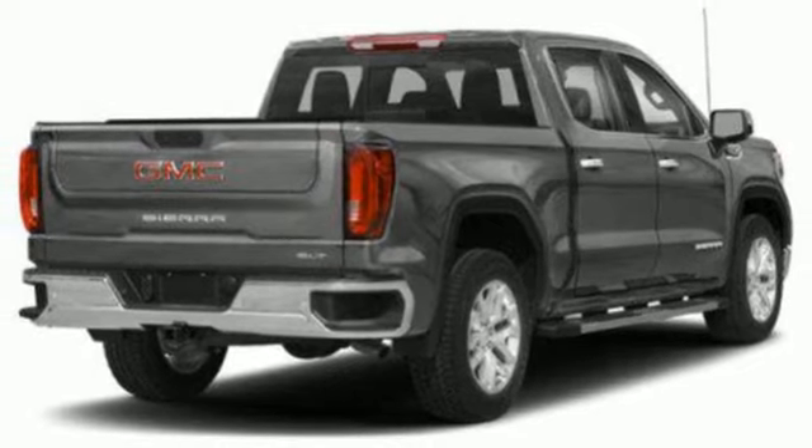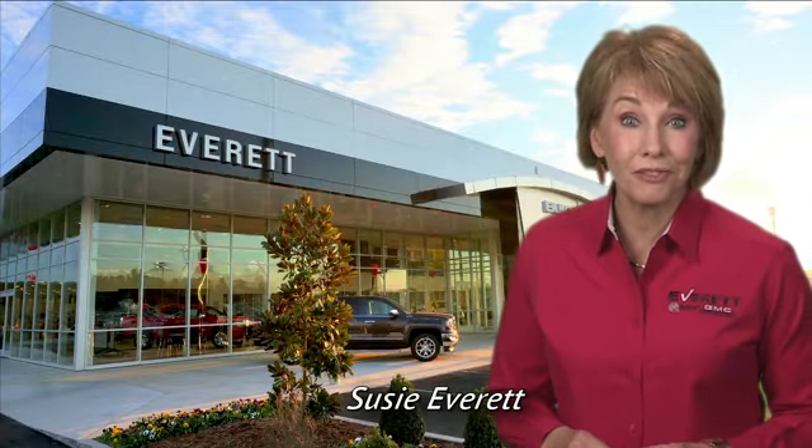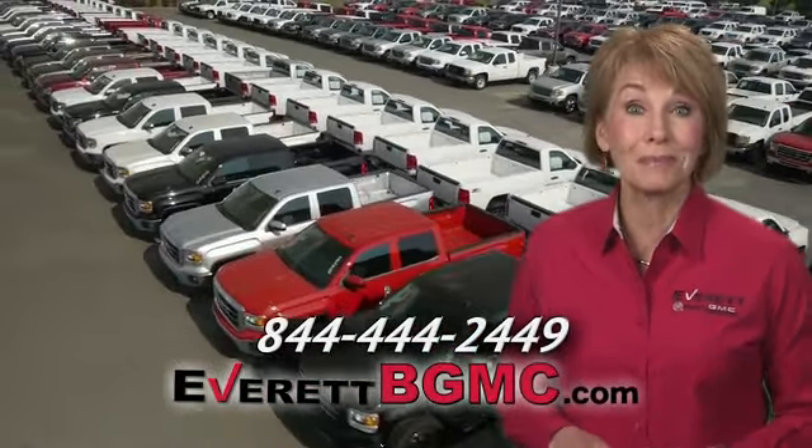Experience it for yourself today. If you have any questions or if you're interested in any of the vehicles you've seen from Everett, please call us at the number on your screen or click on everettbgmc.com.